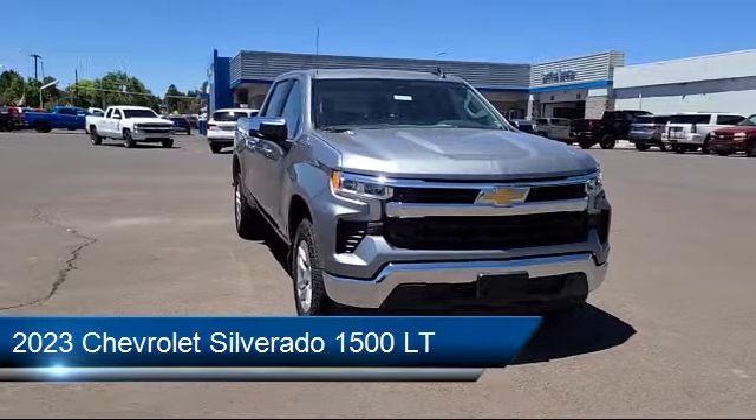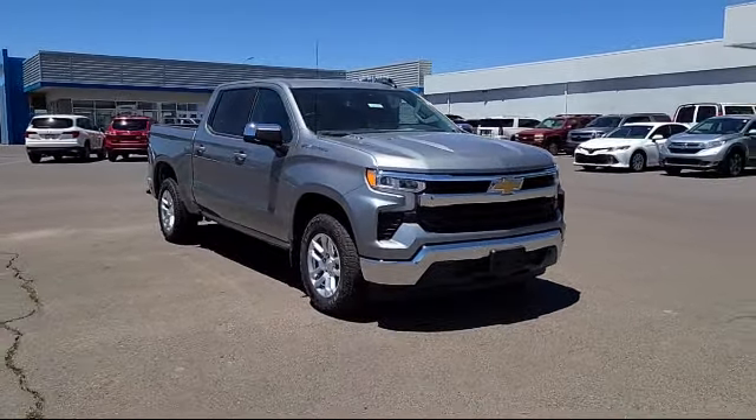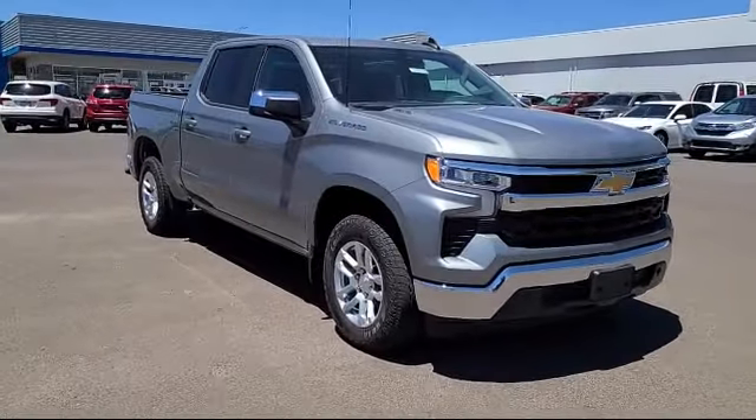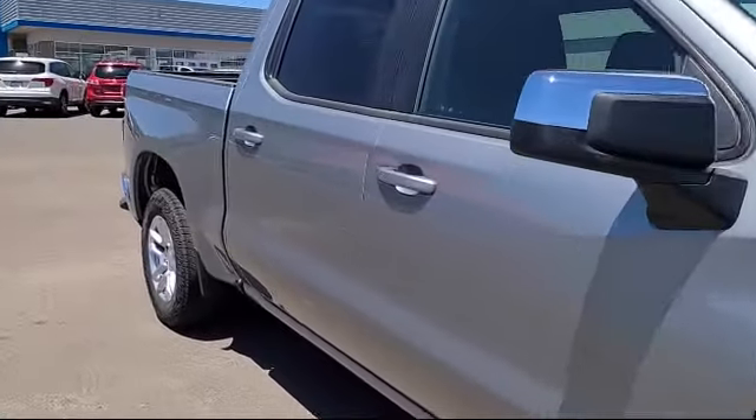It comes equipped with the All-Star Edition, heated front seats, theft deterrent system, auto locking rear differential, easy lift power lock and release tailgate, and chrome bumpers.